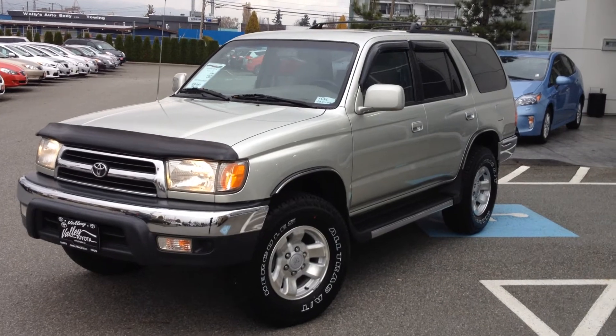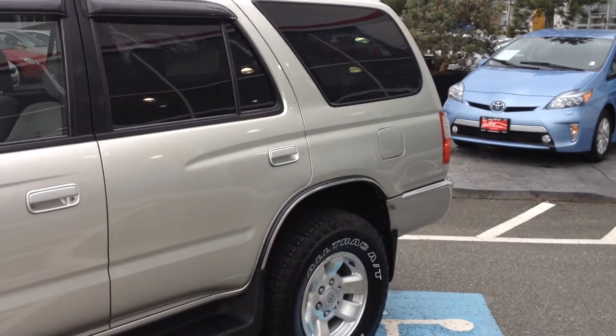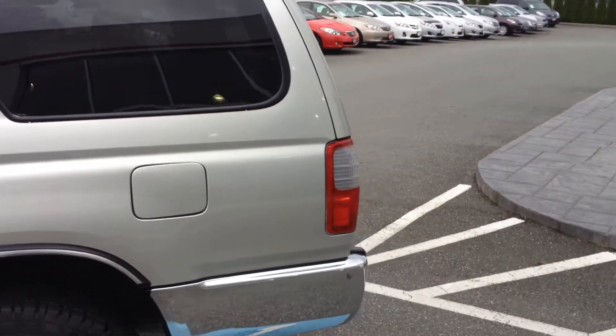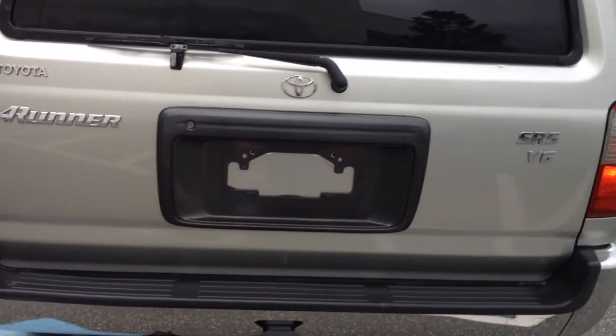This is a local two-owner 4Runner that was purchased here at Valley Toyota Scion in Chilliwack, BC. We're in the heart of the Fraser Valley, about an hour from Vancouver, about 45 minutes from Langley, and about 20 minutes from the Abbotsford area. If you're making the drive from the interior, we're a two-hour drive down the Coquihalla Highway from Kamloops.